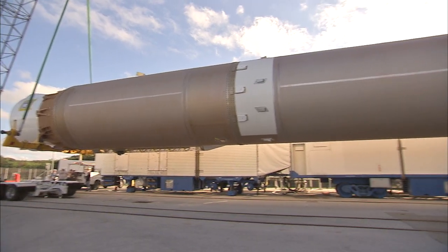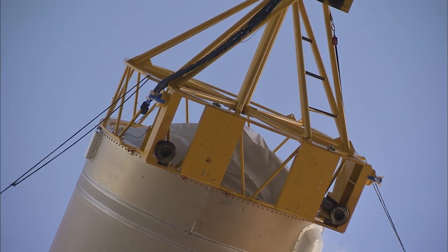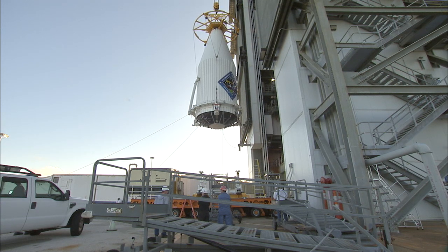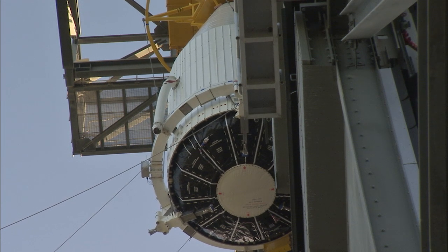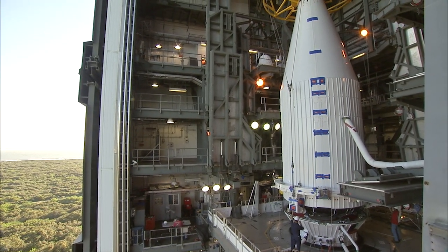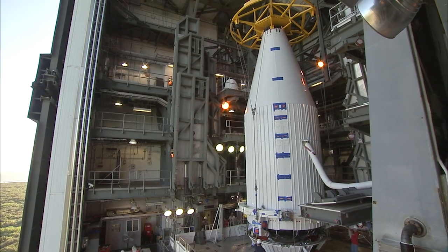The booster was delivered to the Vertical Integration Facility on November 11 and was hoisted up into vertical position. The payload containing the Cygnus module was lifted and placed atop the Atlas V rocket to await launch day. When countdown clocks reach zero, the Atlas V booster will ignite, carrying the Cygnus pressurized module for its rendezvous with the space station.